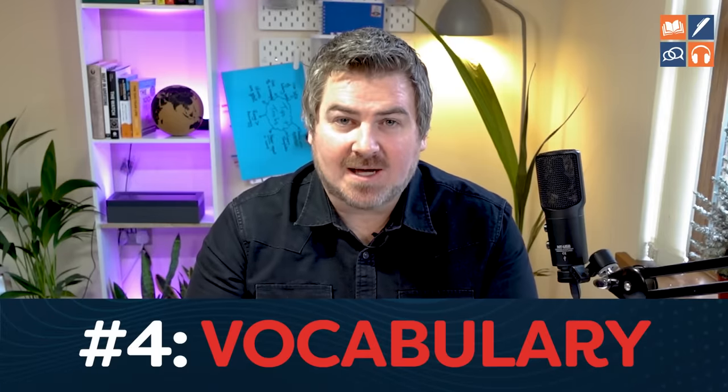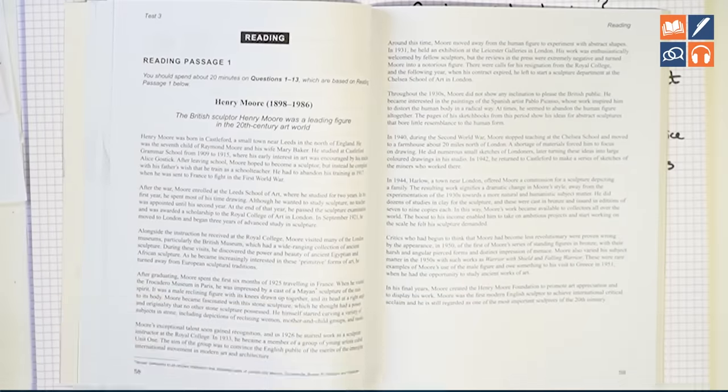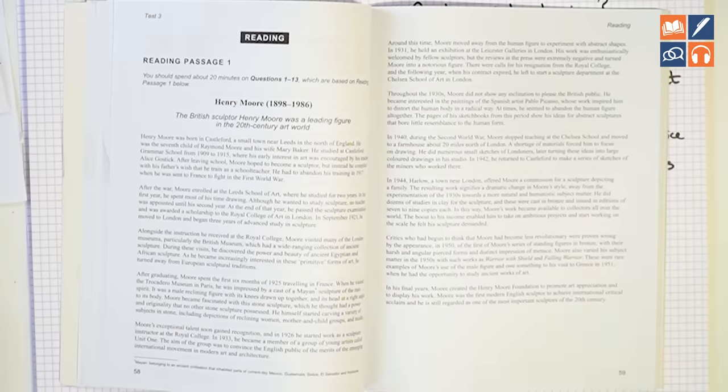Number four is a big one: vocabulary. If you're reading and thinking 'I don't understand this' or the text feels difficult, or when listening you feel people are speaking too quickly or you can't keep up — that is probably a vocabulary issue. You simply do not understand the words. There is no magic fix for this. There aren't common words to memorize — you just have to improve your vocabulary. The huge difference between a Band 9 and Band 7 student is the range of vocabulary they understand.